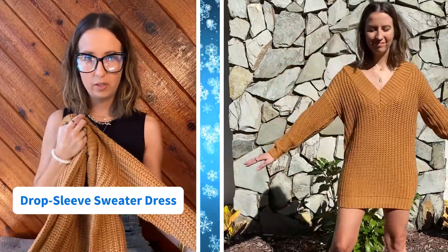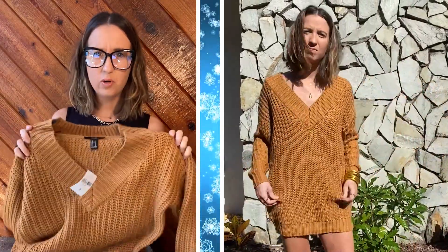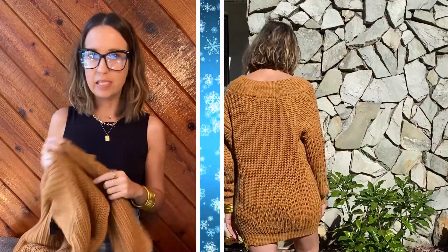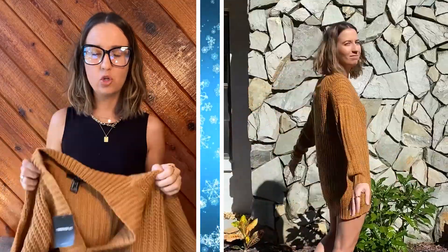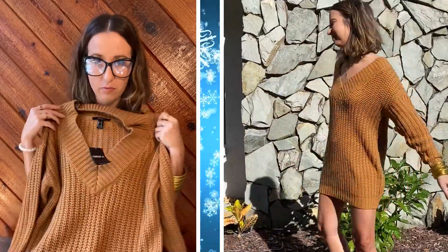First up, we have this casual sweater dress. It was only $27.99 — such a steal. I love the color, it's perfect for fall, and I'm really impressed with the quality. The weight of the sweater is fairly thick and it's not itchy at all, which I know is important. It is on the shorter side if you have long legs. I'm wearing a small and I'm 5'7", so you might want to size up if you're looking for a longer fit. I think it would be super cute with black leather leggings and maybe a pair of chunky Mary Janes or Doc Martens.